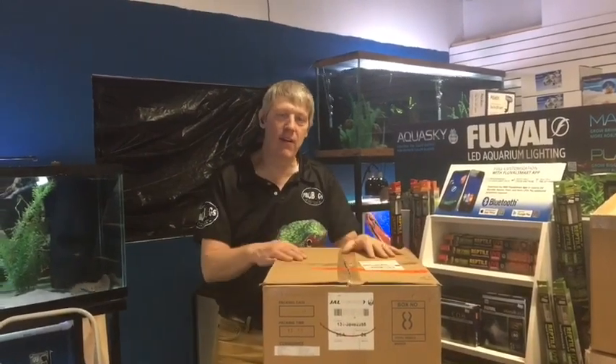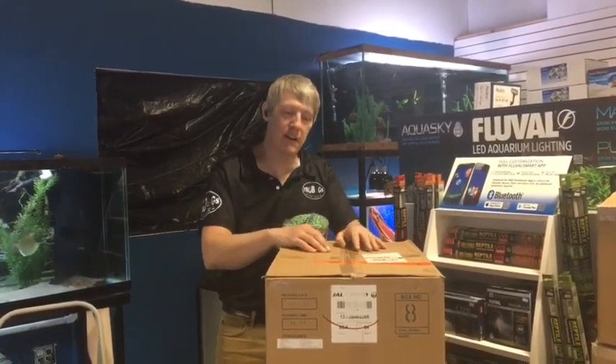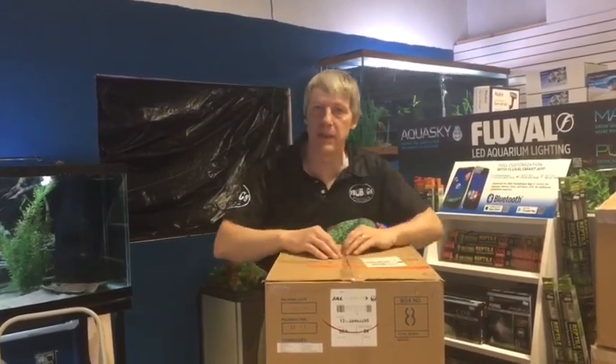Hi guys, Matt from Fanatics here — wait a second, that's right, we are no longer Fanatics. This is our very last YouTube channel content under the Fanatics banner. We are now Big River Pets.